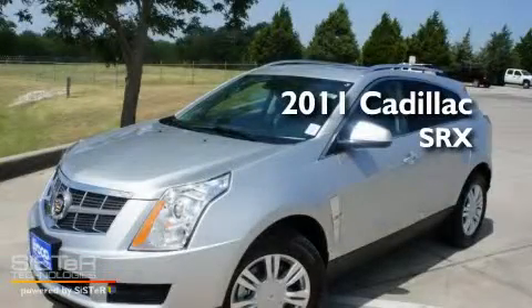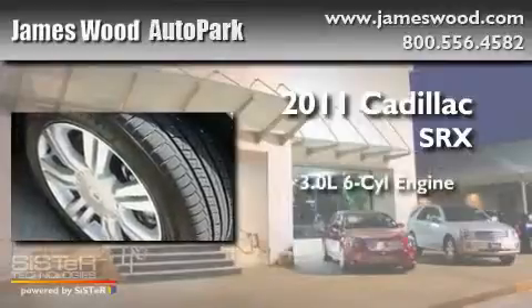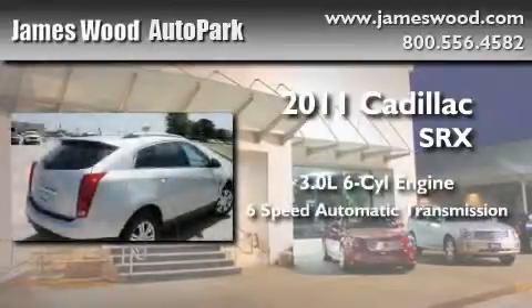This is a brand new 2011 Cadillac SRX. It features a 3.0 liter 6-cylinder engine and a 6-speed automatic transmission.